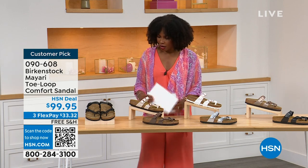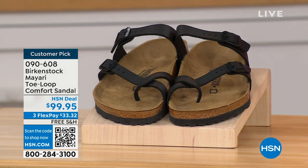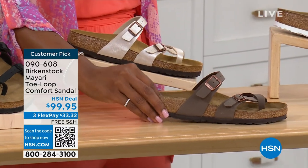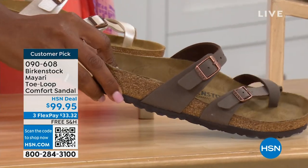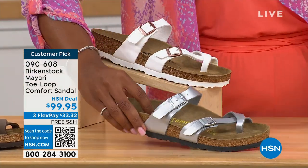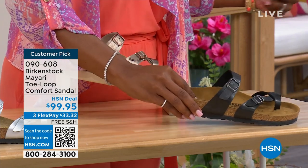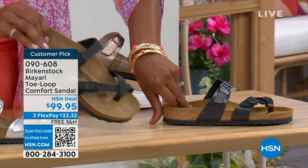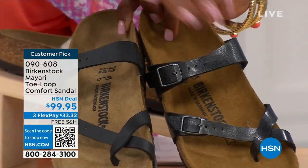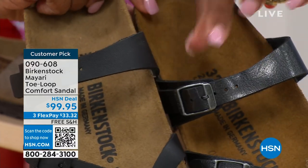Let me show you all of the colors on this customer pick. We've got them in black — a nice matte flat black. This one is called Antique, a very light pearlized color. We also have it in mocha. Take a look at white. This one is called Silver. We also have it in Graceful Taupe. And this one is called Licorice. I'm going to pull the black and the licorice right next to each other — black is a matte black, licorice is shiny. You'll also notice that the footbeds are different colors.